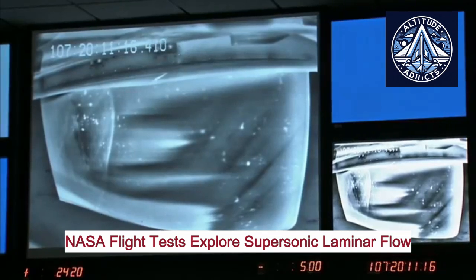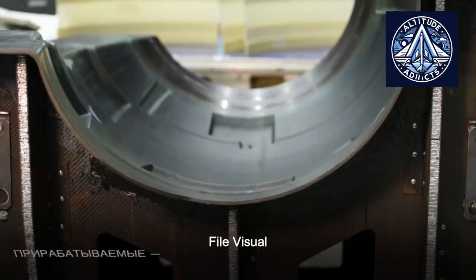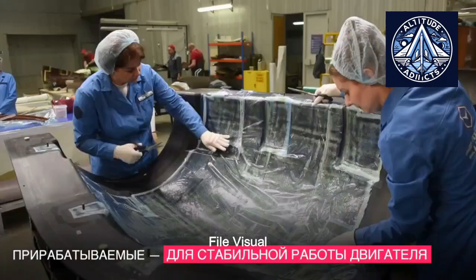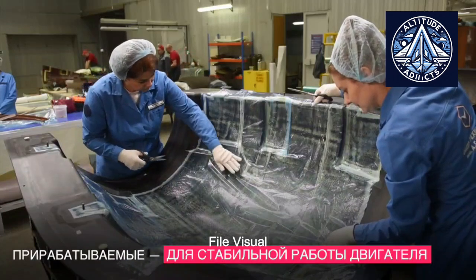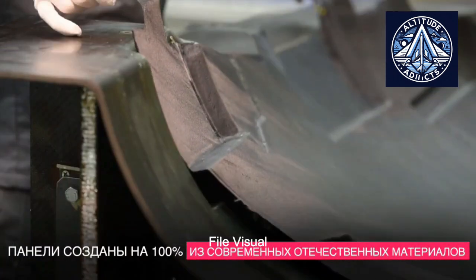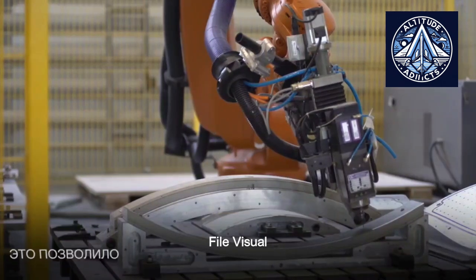He further explained the limitations of the traditional design and the objectives of the new approach. Traditionally, the air intake of nacelles includes a heated aluminum nose. However, airflow is disrupted at its junction, resulting in aerodynamic drag and an increase in fuel consumption. The objective of the fresh research is to significantly mitigate this influence by modifying the technological framework and design.